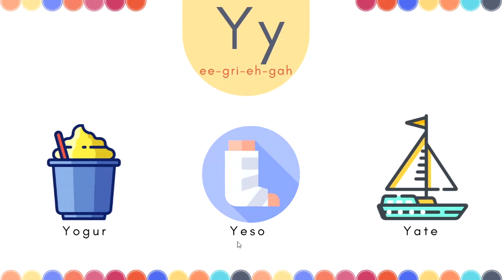Yeso. Yeso. It's a plaster, you know? If you put your arm, your leg — te ponen un yeso. Normally you put a plaster. Yeso.